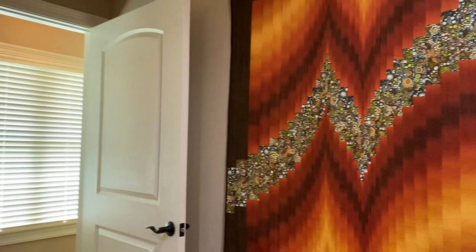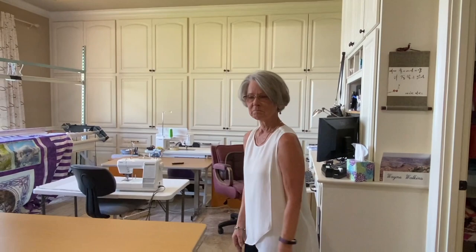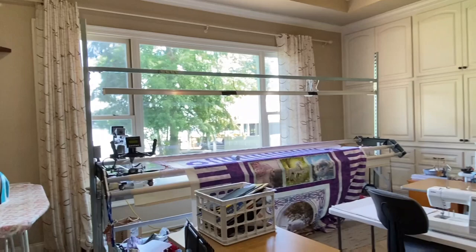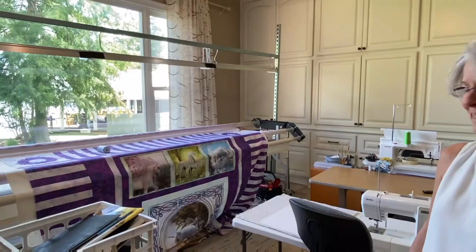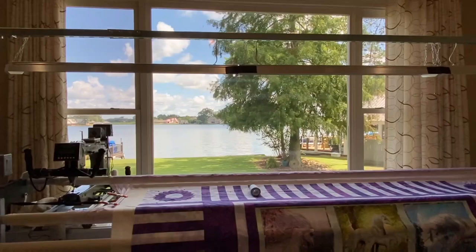Thank you so much. You have an incredible studio and storage space, and it's like you can have a class here. We have had some classes here. I'm working on some projects. I have a little friend who is five years old and is recovering from kidney cancer, and this will be her quilt if I can ever figure out how I want to quilt it. And your view out onto Lake Caroline! When we built the house, we figured out what rooms we'd spend the most time in and designed it so those rooms would face the water.